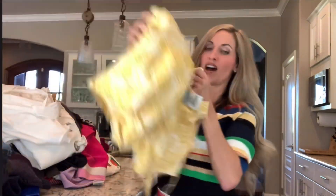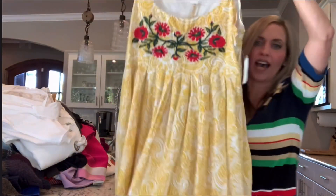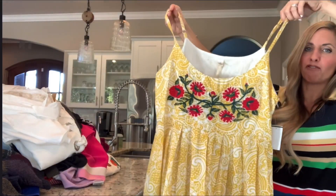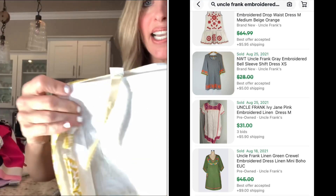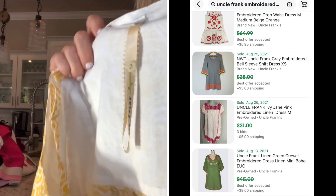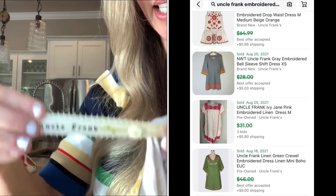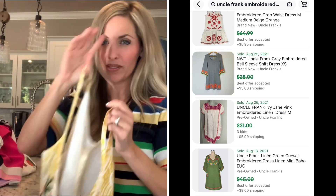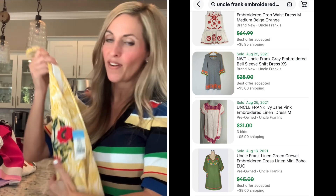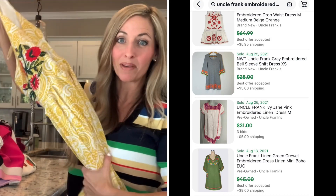Then I got this Uncle Frank dress. I've had success with Uncle Frank. This is embroidered. It was $8.59, and I put that I should be able to get at least $30 to $35. It might not sell until the spring, but that's okay.